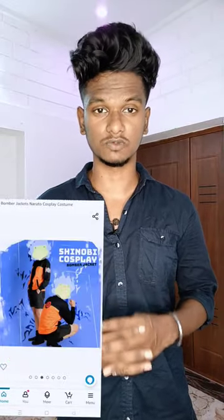There is the same orange jacket that is available on Amazon. This jacket is 1500 rupees.